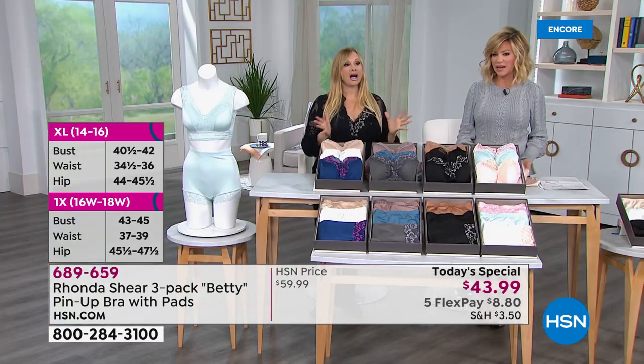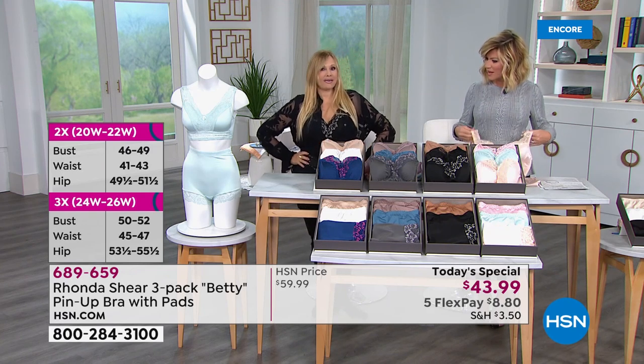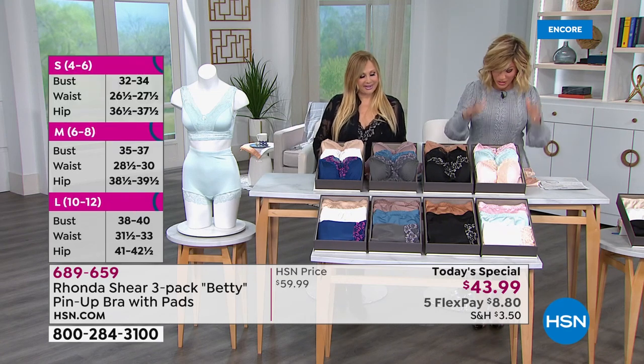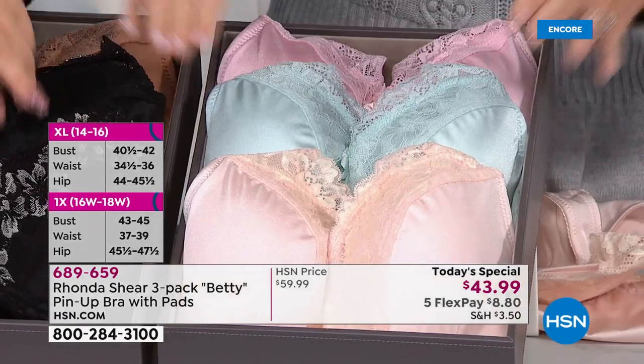We've all been trained to think about cup sizes and measuring — you don't have to do that. All you have to do is: where are you heading in the store? If you're heading for the small rack, just pick up the small — you can be an A cup or a D cup and it's going to hug you like your favorite bra. You can wear it as a little camisole and have a little sassy peek of lace. You feel so feminine. This is her only pin-up bra of the entire year.